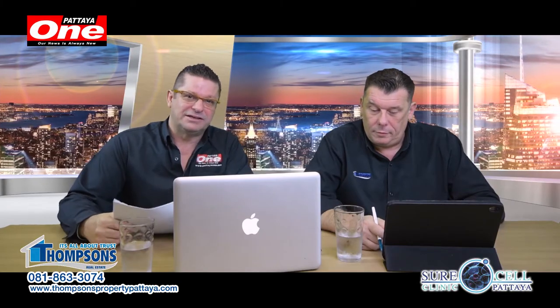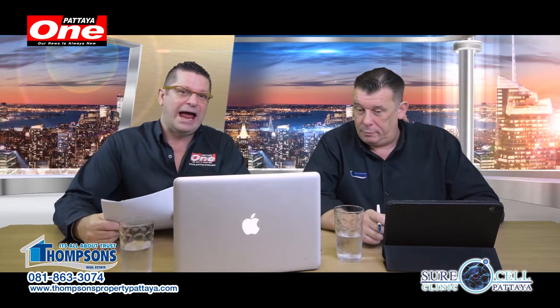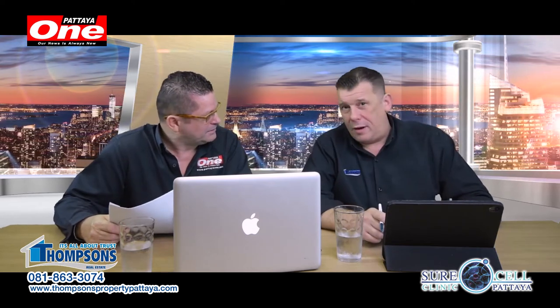Welcome to The Property Show and welcome to Pattaya, Thailand. Today you join me as per ever by Andy from Thompson's. Good afternoon. How are you Andy? I'm good yes. And we had a great Christmas?